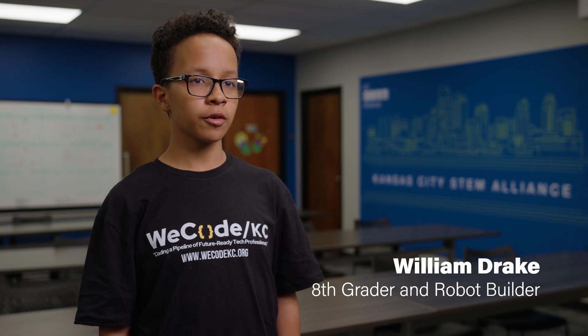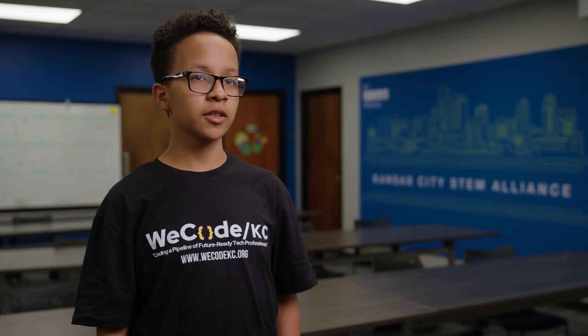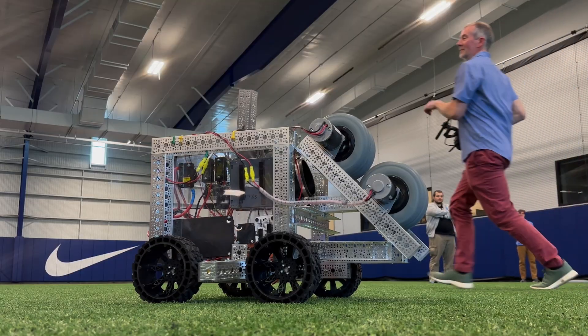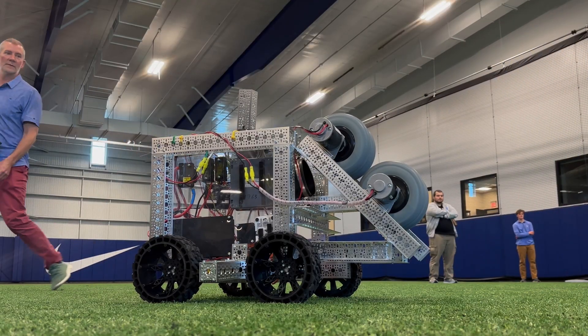Currently, our design for the robot is going to have two motors connected to two wheels. We'll spin the wheels up really fast, and then we'll pitch the ball.